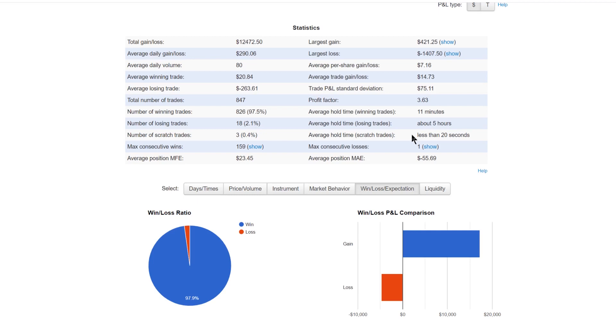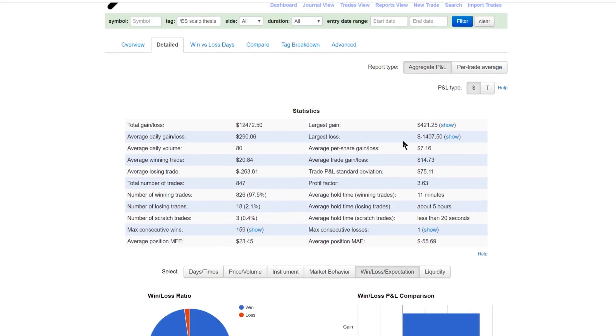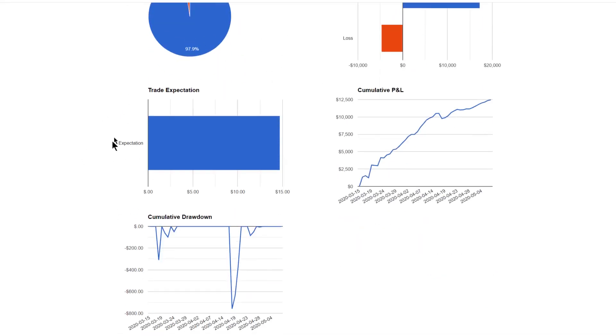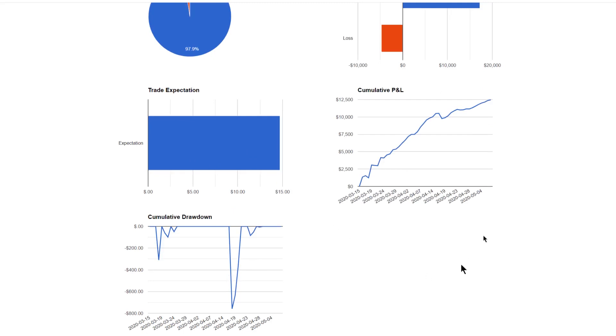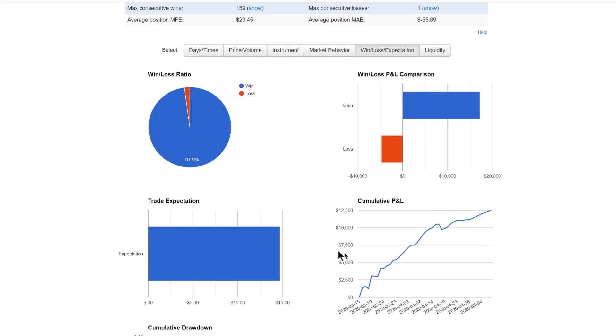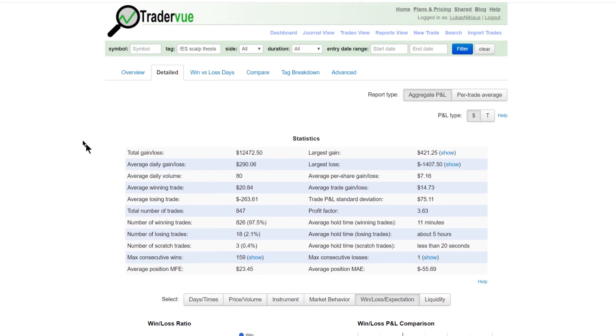That's first of all a trade secret, and second of all it's not what I want to focus on — I just want to show you guys the process. High win rate, good trade expectation. These are the drawdowns I've had — the big one was around 750 bucks, plus the beginning volatility.